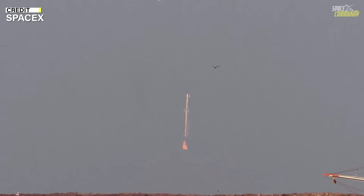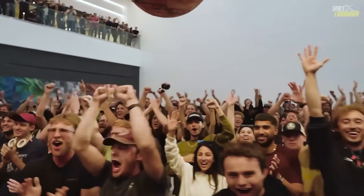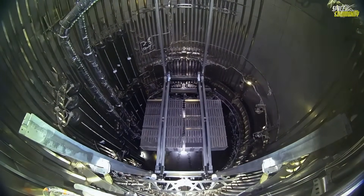The booster then entered a controlled glide, using its grid fins to steer towards the designated splashdown zone in the Gulf. This phase is critical for aligning the descent path, ensuring the booster approaches the target area with the precision needed for safe operations.